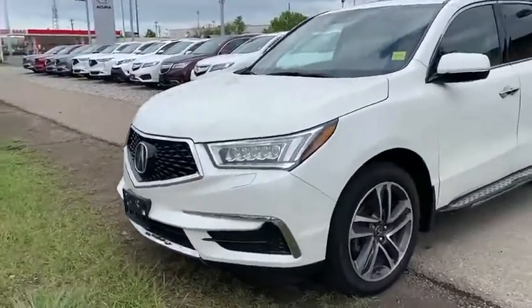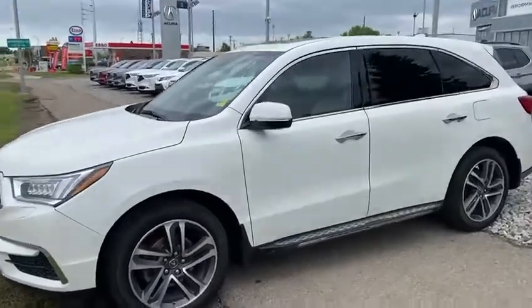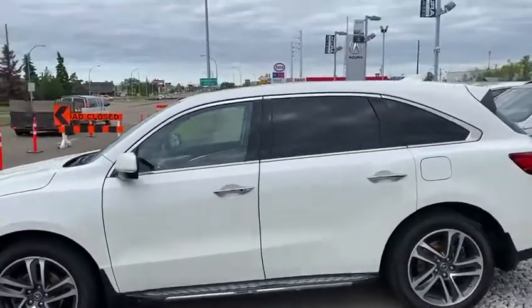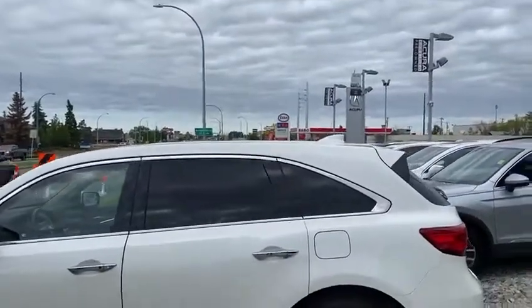You have a Diamond Pentagon front grille on here, and of course the pearl white exterior. You have keyless entry on the front doors and a nice tint throughout the back.